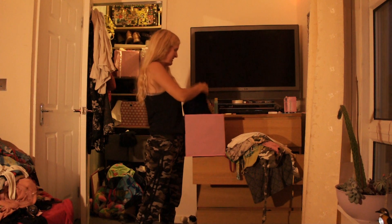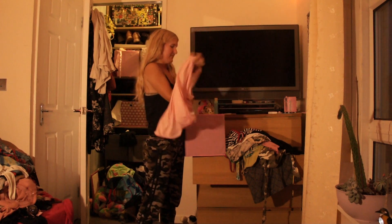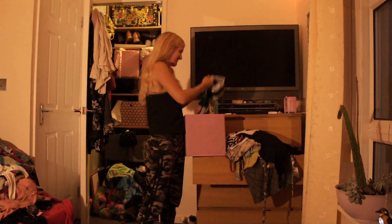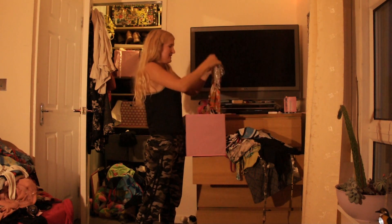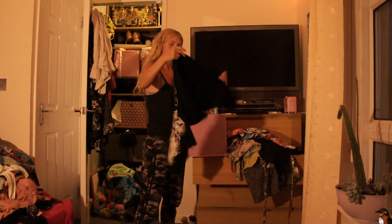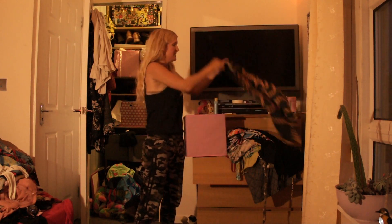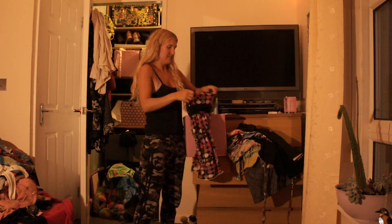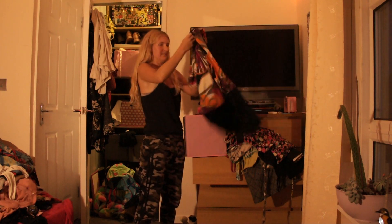Ninety-eight — it's a really nice one, I haven't worn that one ever. Ninety-nine — that one's quite a cool one. One hundred — that's actually one of my favorites but I think I've worn it once. I used to wear it a lot. One hundred and one.